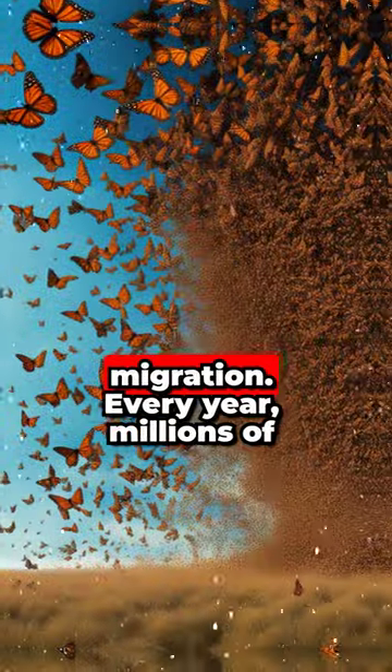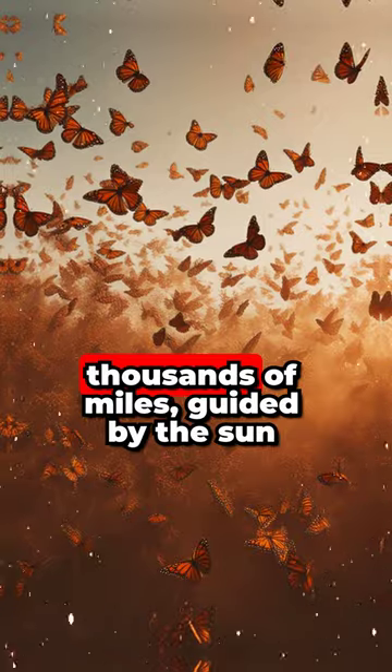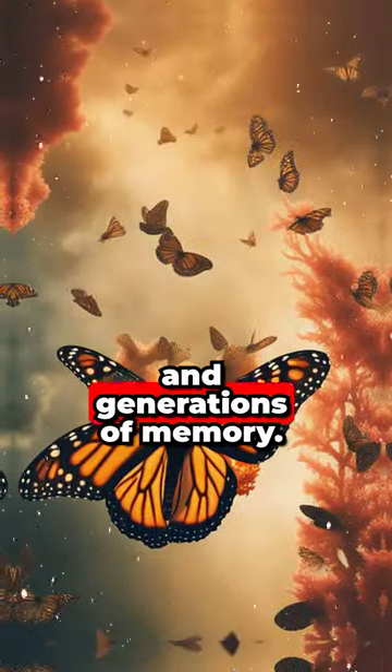Monarch butterfly migration — every year, millions of monarch butterflies undertake a spectacular journey across thousands of miles, guided by the sun and generations of memory.